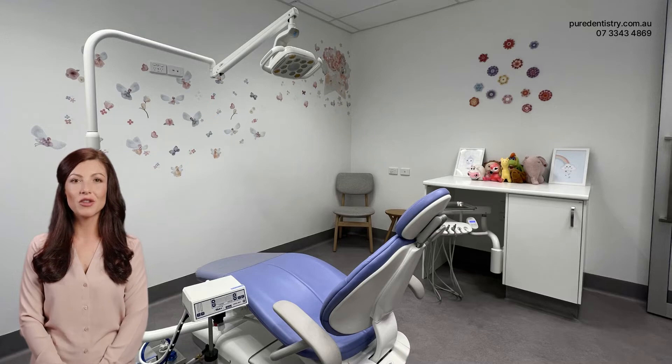Many children are naturally afraid of the dentist. The unfamiliar environment, the strange noises, and the fear of pain can make a dental visit a daunting experience. This fear can lead to a reluctance to cooperate during the procedure, making it difficult for the dentist to carry out the necessary treatment.